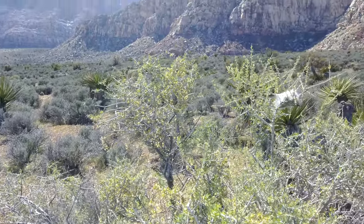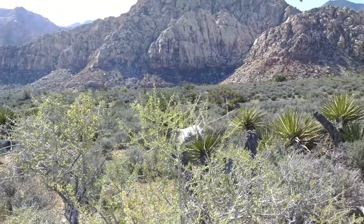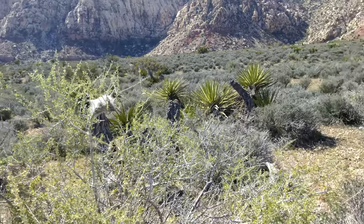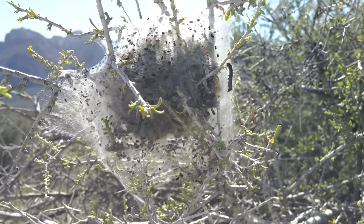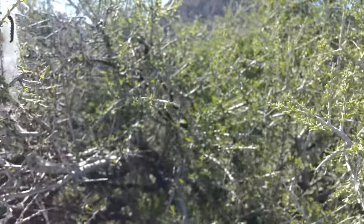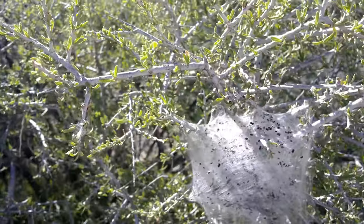We're in Las Vegas, Nevada. On the bush in front of me you can see a ball of silk — what looks like a cocoon or spider's web. But upon closer inspection you can see it looks to have many little caterpillars inside.